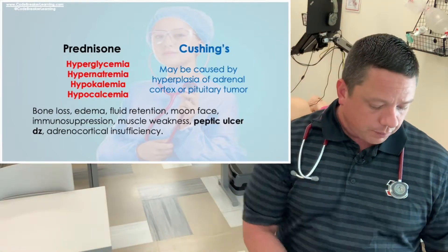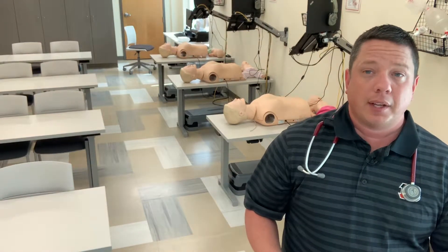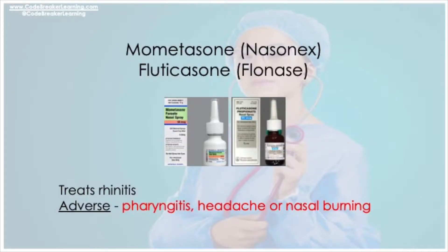The next medications are mometasone (Nasonex) and fluticasone (Flonase). These are inhaled nasal steroids that treat rhinitis — nasal congestion. Because you're inhaling them into your nose, they might cause a headache or nasal burning. This medication can also cause pharyngitis — inflammation of the pharynx.